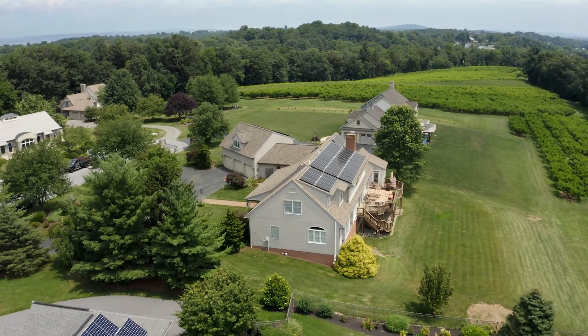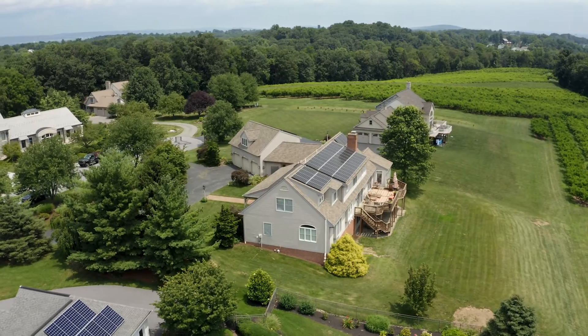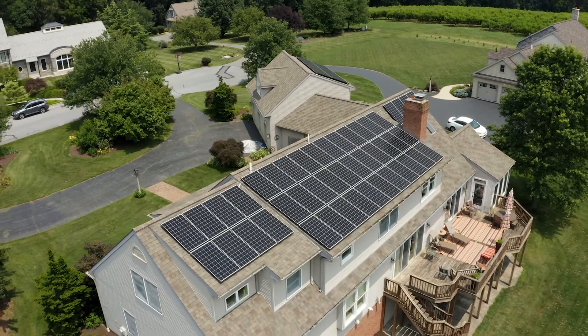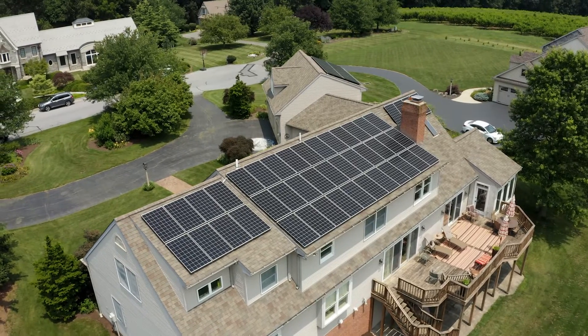I'm Ralph Berg. We're here at my house where we have a solar installation made by Belmont Solar, a local company with a great reputation, and we're very pleased with how things came out. They were so easy to work with and helped guide us through this process, but they did all the work.